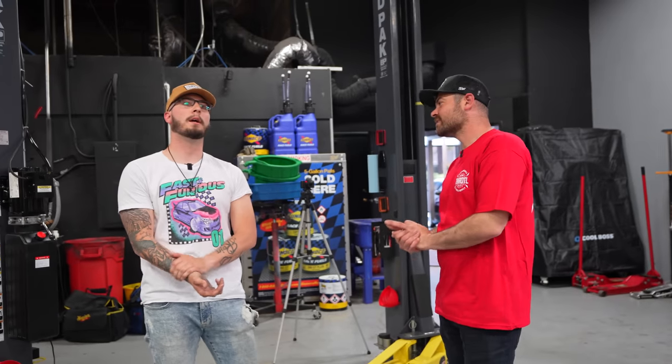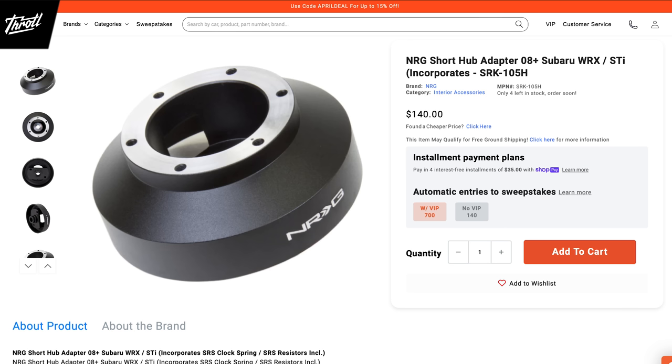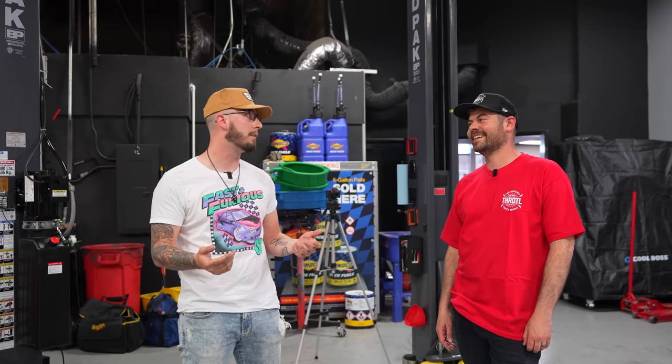Cody ordered an NRG steering wheel, a Mission motor shift knob, the NRG quick-release hub for the steering wheel, and a blow-off valve — go fast bits — for his Subaru. He ordered everything in January right when the sweepstakes started, then kind of forgot about it. He watched the S4 build unfold and then heard nothing until the winning call came.